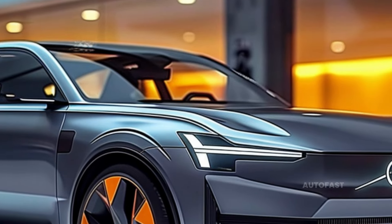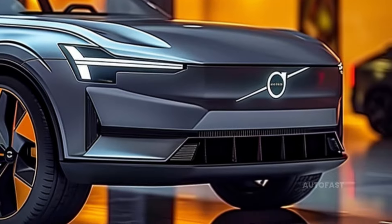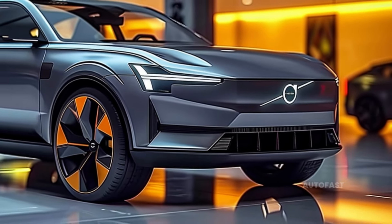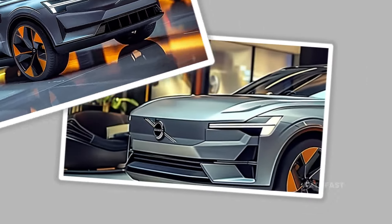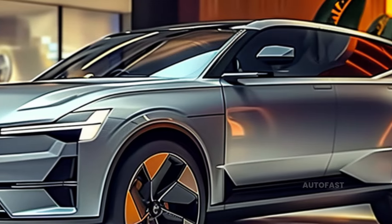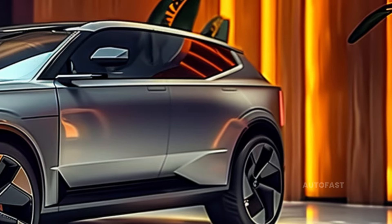Additional features include gloss black five-spoke wheels measuring 20 inches in diameter. It is possible to draw parallels between the treatment applied to the 2024 XC60 Black Edition and the treatment included in this package. The top-tier trim level that Volvo originally referred to as Ultimate is now simply referred to as Ultra, as the automaker has changed its name.